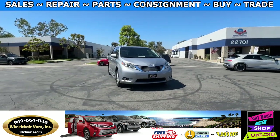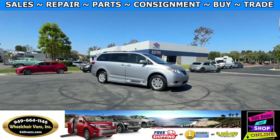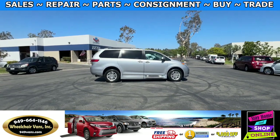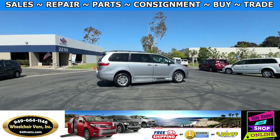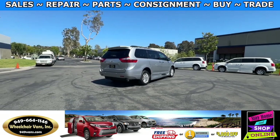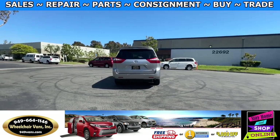All of our vehicles will go through a 240-point inspection where we check out the engine, transmission, brakes, and tires. We also service the fluids and of course service the wheelchair ramp. If you guys have any additional questions please feel free to reach out to our sales team at 949-664-1146. Thank you.